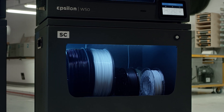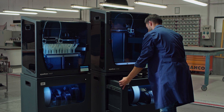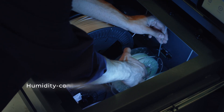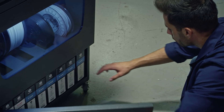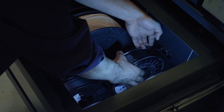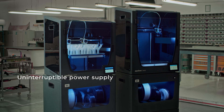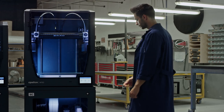The smart cabinet integrates seamlessly with your Epsilon printers, maximizing their uptime. Its filament humidity control boosts your materials performance, protecting the filament and reducing print failure due to moisture, significantly improving your print quality. Its uninterruptible power supply protects your work at all times, avoiding the risk of losing your print job due to power outages.